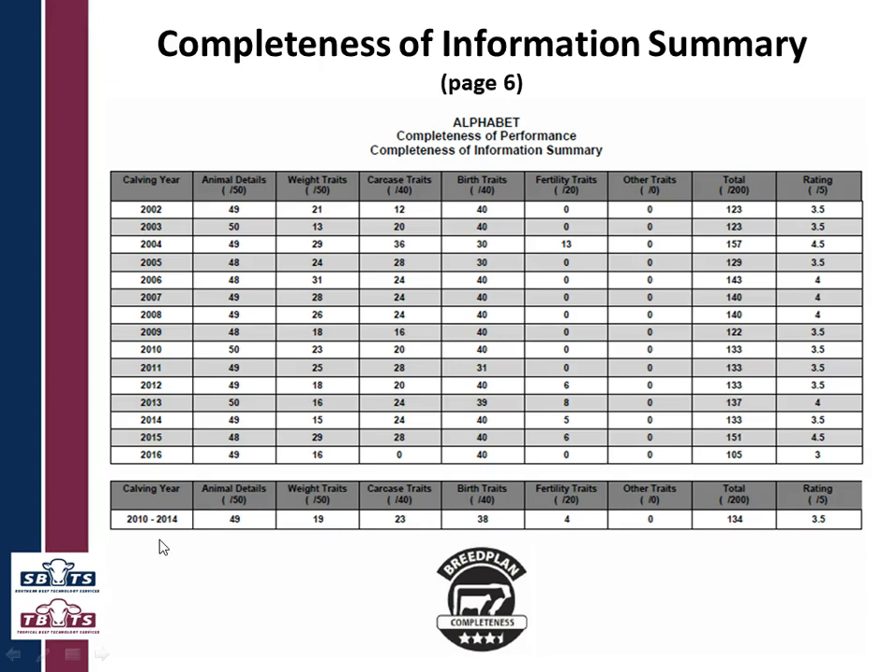You may notice that in this example the calving years shown are 2010 to 2014 — it's a bit out of date, but we do not bring it completely up to date. It's always two years behind. So if we're in 2018, your 2017 calves are not included because they haven't had a chance to be old enough to be recorded for 600-day weights — we would be penalizing them for something they can't help. That's why we always start with animals that are two years old in the star rating.